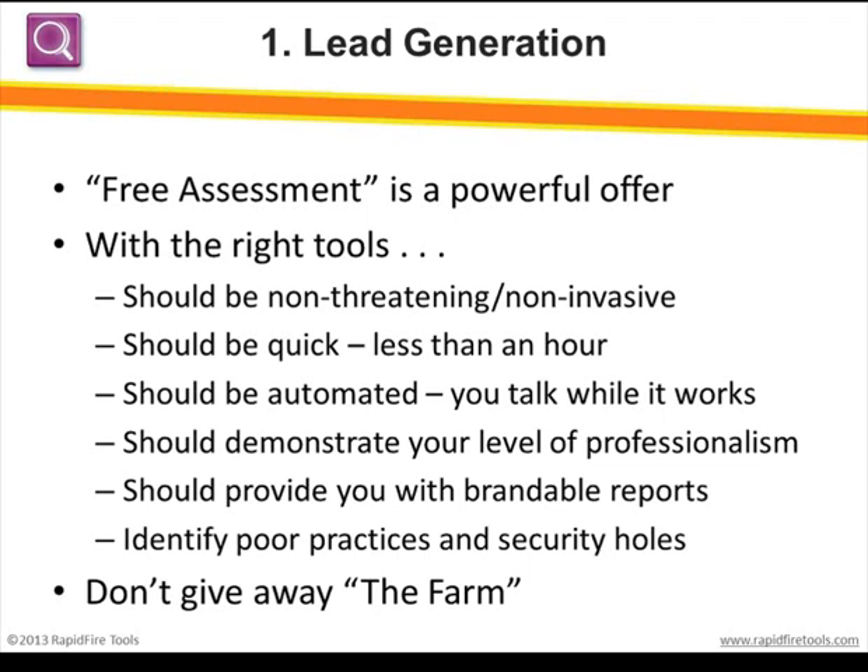Performing assessments, gathering the data, and building the reports can really be time-consuming and costly unless you've got the right tools. The right tools should be non-invasive and leave nothing behind — especially if the prospect has an IT person or company they already work with, because you wouldn't want to tip off the incumbent IT. It should also be automated so you can kick off a data collection and let it run while you walk through the offices with the CEO or CFO, learn about their business, understand the challenges they have with IT, and build rapport.